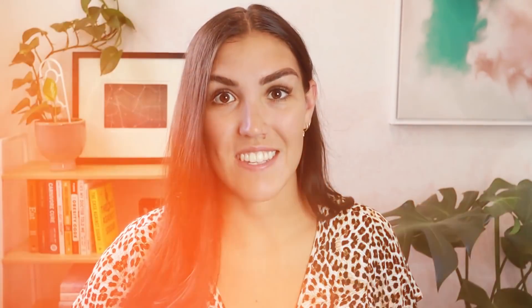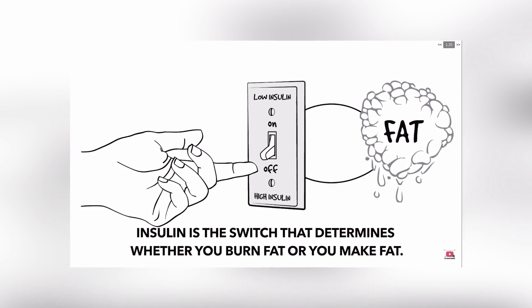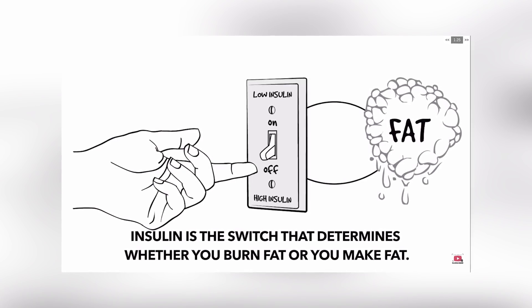Another positive is that metformin helps those with type two diabetes lose weight, which is otherwise difficult, and this ties in with insulin resistance. When insulin levels are high in the body, we cannot burn body fat. High insulin is a sign that there's high sugar in the blood, which our cells can use for energy, and therefore our bodies do not have to use body fat for energy instead. This is why it can be so difficult to lose weight if you are a type two diabetic or insulin resistant. So metformin can be beneficial in that regard.